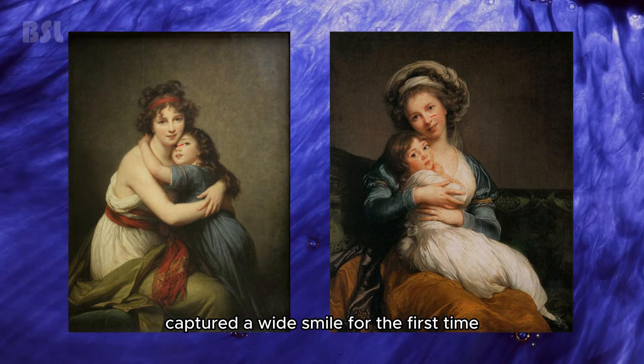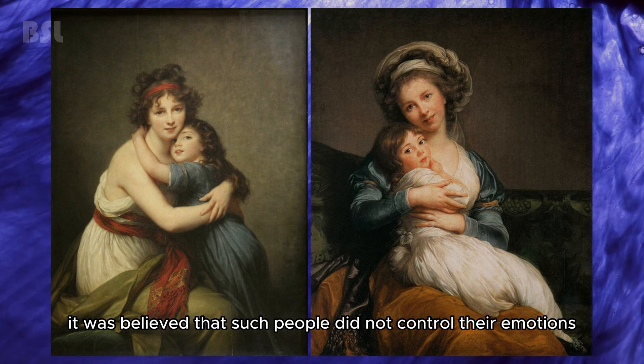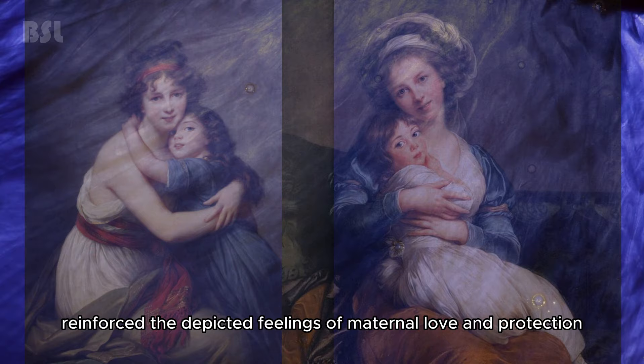Her self-portrait with her daughter captured a wide smile for the first time. This shocked critics, as the image of teeth evoked negative associations — it was believed that such people did not control their emotions. Some time later, Elizabeth painted another self-portrait. Both canvases, painted by her in private, did not correspond to the accepted rules of an official portrait, and the delicately intertwined poses and natural facial expressions reinforced the depicted feelings of maternal love and protection.